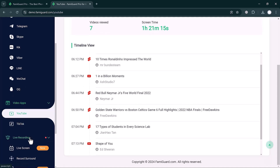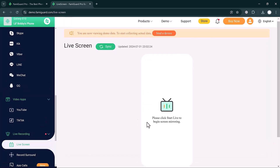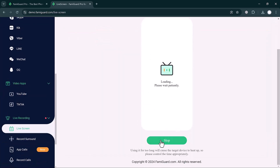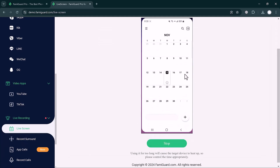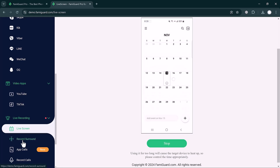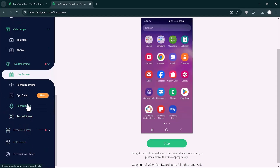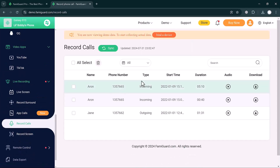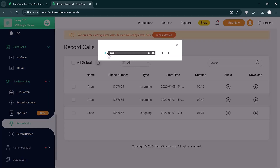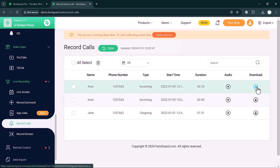The Live Recording option lets you select the live screen recorder. Click Start Live and you can record your child's phone live screen. There is also a Record Surrounding button, Record Calls, and Record Screen tab. Clicking Record Calls lets you hear recordings by clicking the play icon, and you can download them with the download button.